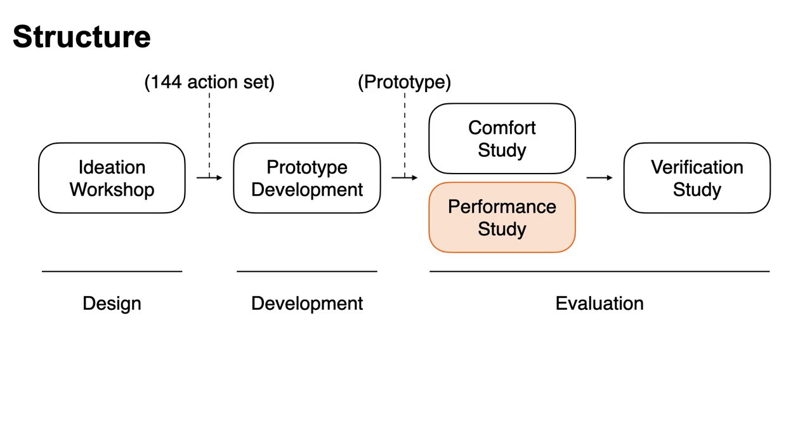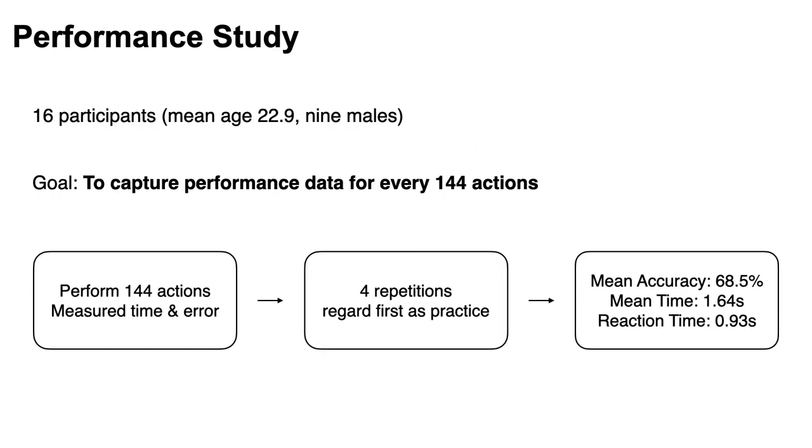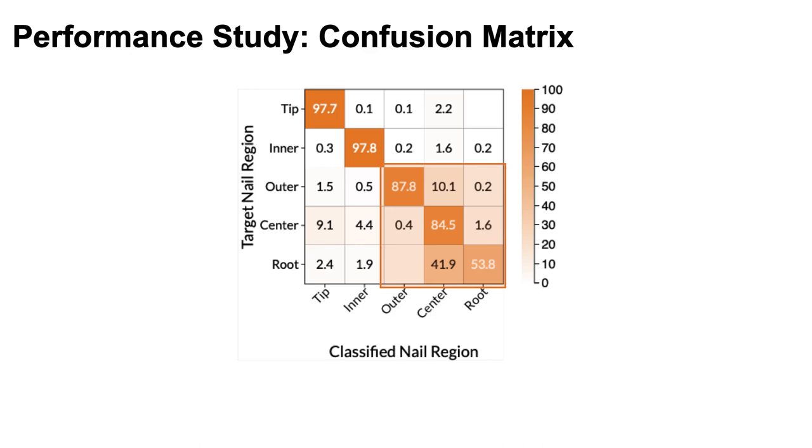In the performance study, there were 16 participants and the goal was to capture performance data for every 144 actions. The user mounted the prototype on their right hand and performed the actions to measure time and error data. We showed each four repetitions in a row and regarded the first action as practice, to reduce the impact of examining and interpreting study instructions. As a result, the mean accuracy was 68.5% and mean time was 1.64 seconds. Most errors were made between outer, center, and root regions.